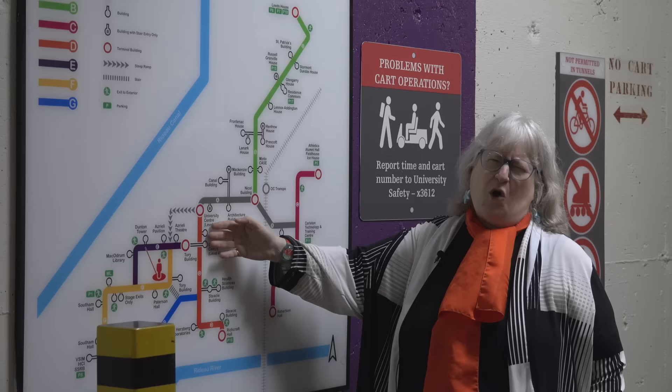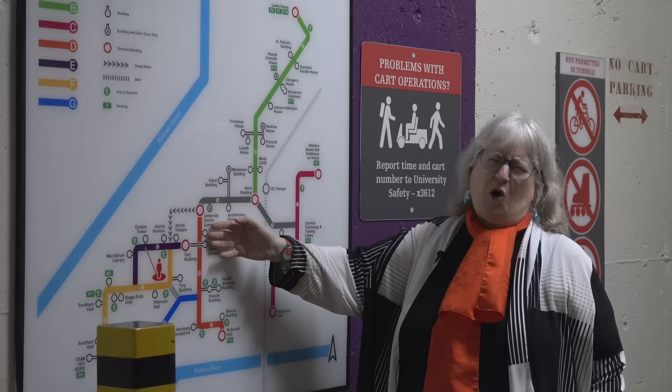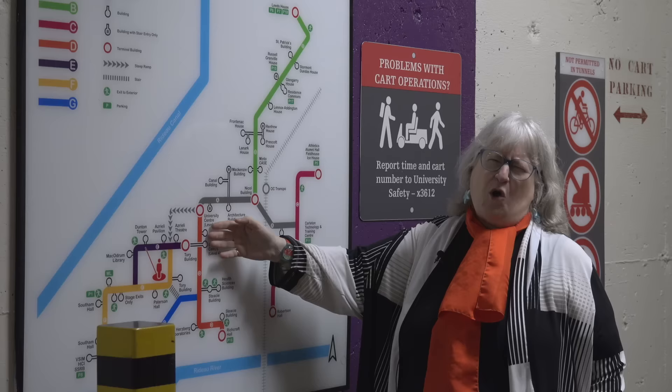Hi there again. Here we are in the tunnels underneath Carleton University. We've just come from the library, and the Torrey Building is down there. Here you can see a map of all the tunnels, and they link up every single building on campus. So on those cold, wet, horrible winter days, you don't have to go outside.